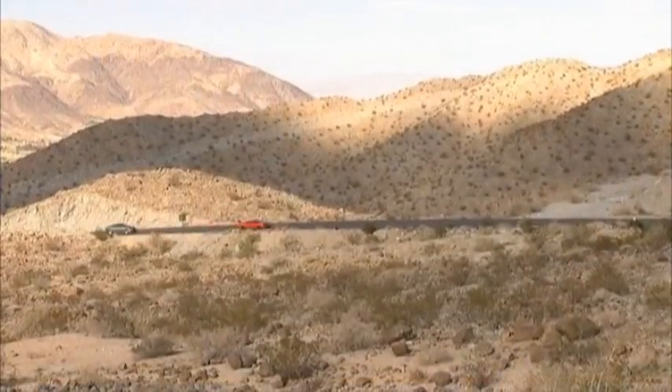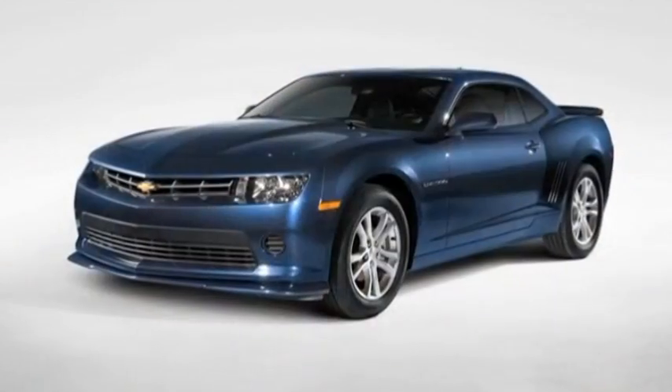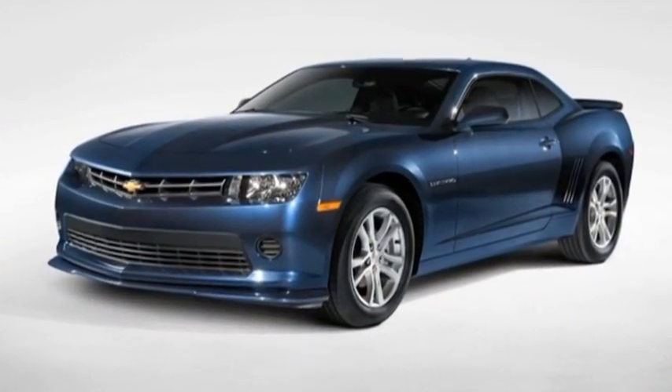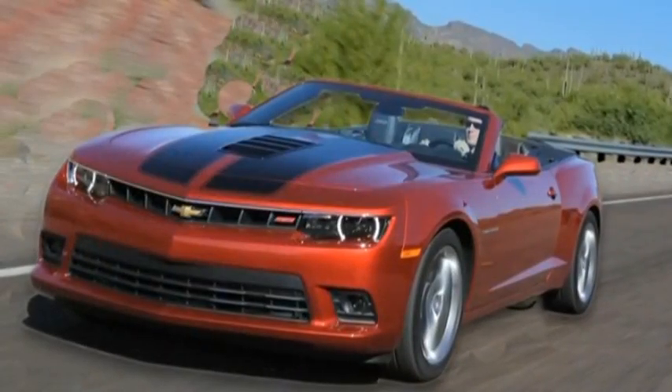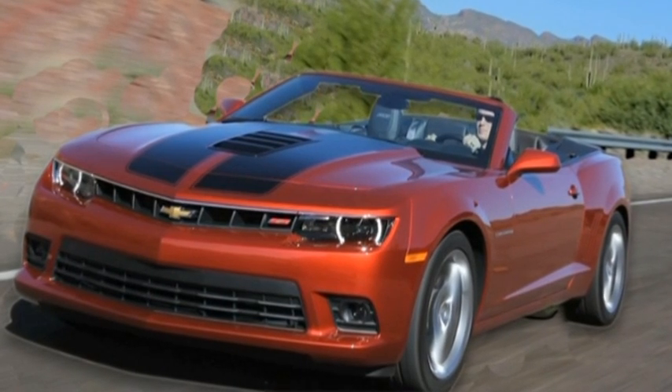Where the Camaro fits in so nicely into this performance trio from Chevrolet is in its overall affordability. You can start off with a V6 — over 300 horsepower — that's going to give you really more than anybody needs on today's busy American roads, and then slowly start to ramp it up. And not at huge cost bumps: you go from the V6 to the SS with a 400-plus horsepower V8.